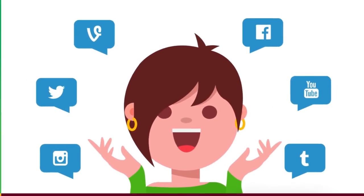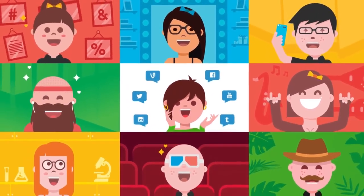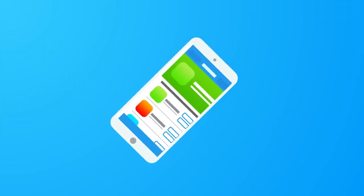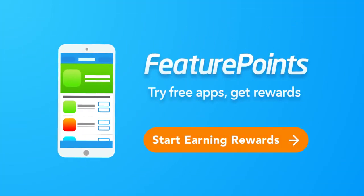You can earn even more points by sharing your own referral link with your friends. You'll earn half of the points they earn when they try free apps. FeaturePoints — try free apps, get rewards.